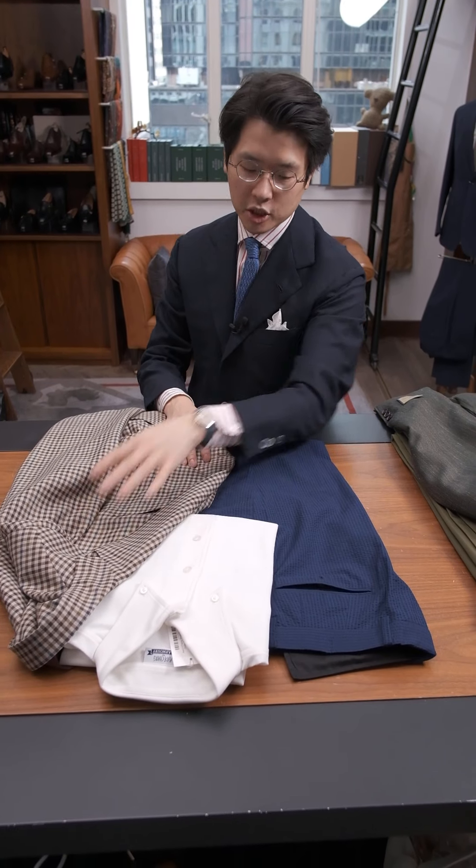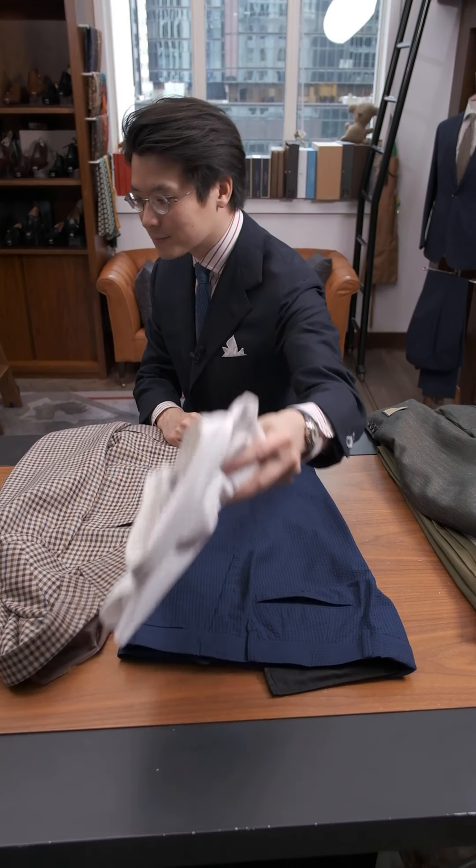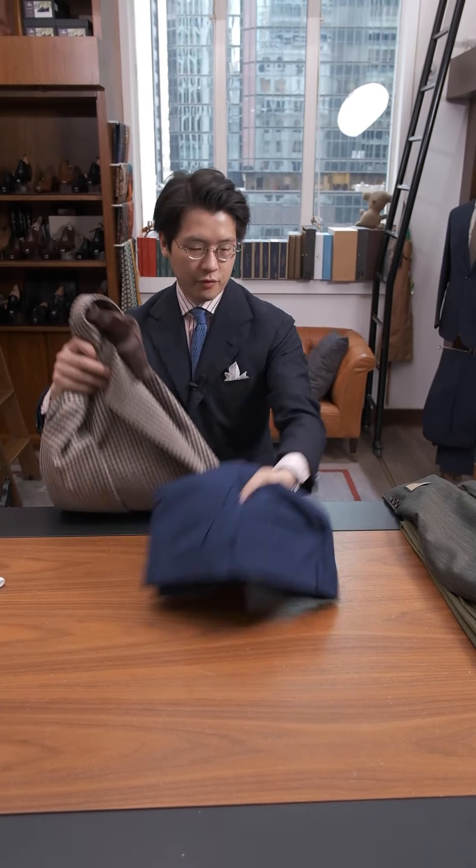White polo, check jacket, blue seersucker pants — I think that's nice.